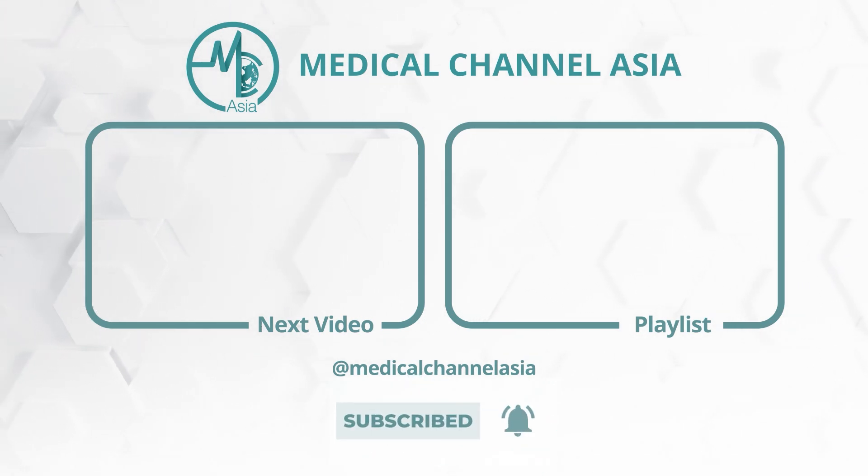You can watch the rest of the videos in our playlist here. Visit Medical Channel Asia for more Asian health information and news at your fingertips.